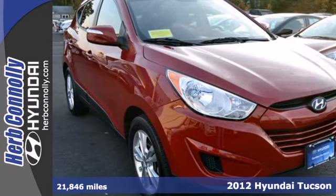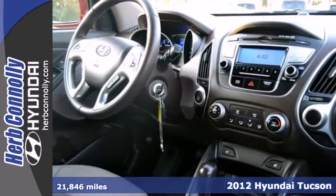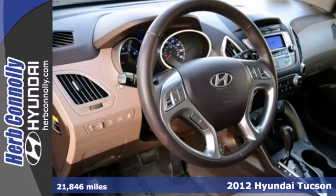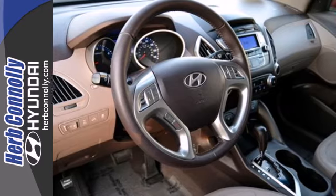It's a 2012 Hyundai Tucson. Affordability keeps on coming with this amazing looking crossover. With its great gas mileage and spacious interior, no task will test your patience.